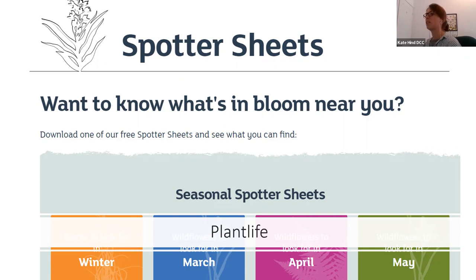Another resource I want to point you to is Plantlife — myself and Mike used to work there and they have some fantastic spotter sheets. If you go on their website and search for spotter sheets, they have them done by month or season. They now have sheets for March, April, May, June, July, and August — an A4 spotter sheet you can print out with pictures to help you go out and spot certain wildflowers.